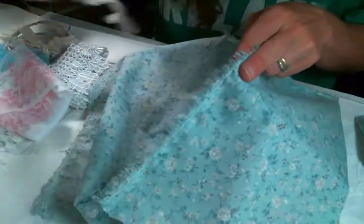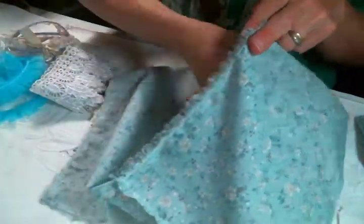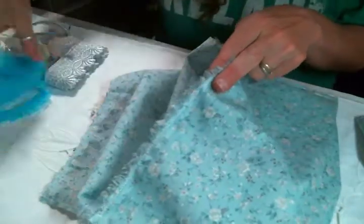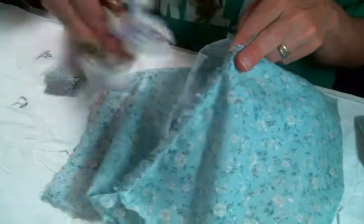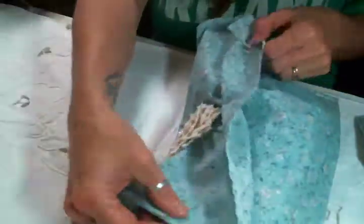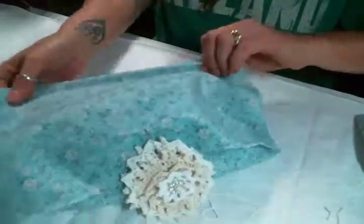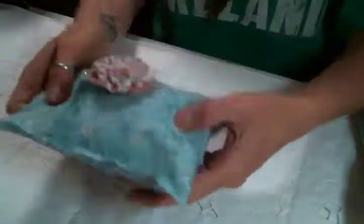You will find a link to my Etsy shop below. Let me get all this back in here. Also, I wanted to show you I put together some snippet grab bags.